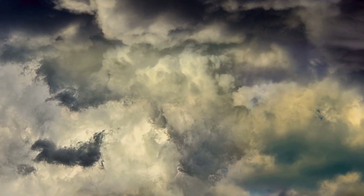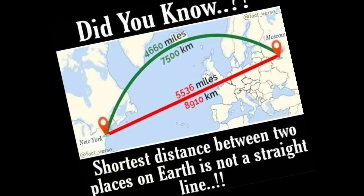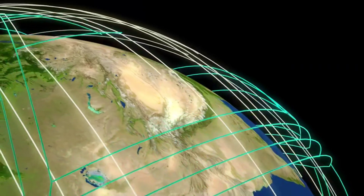Hi everyone, welcome to M-Hi-Club. Let's quickly recap on an interesting topic. You often have seen these images discussing how the distance from one point to another may vary based on the surface and real-time calculations. These real-time routes are called orthodromic routes. What does orthodromic routes mean?